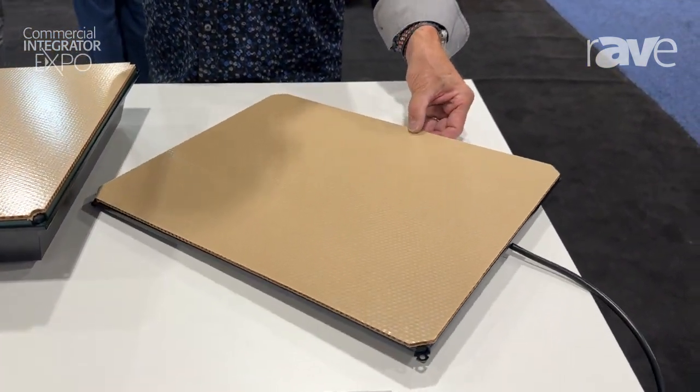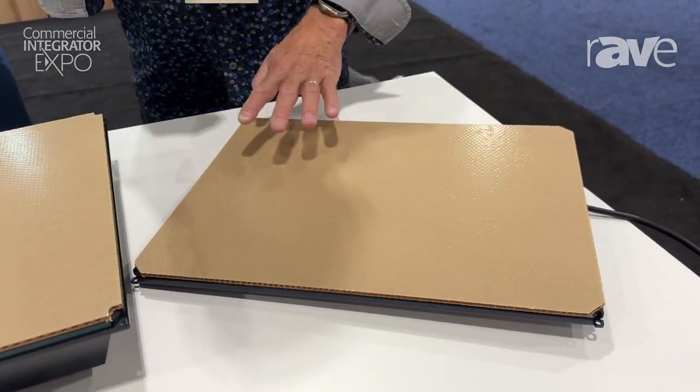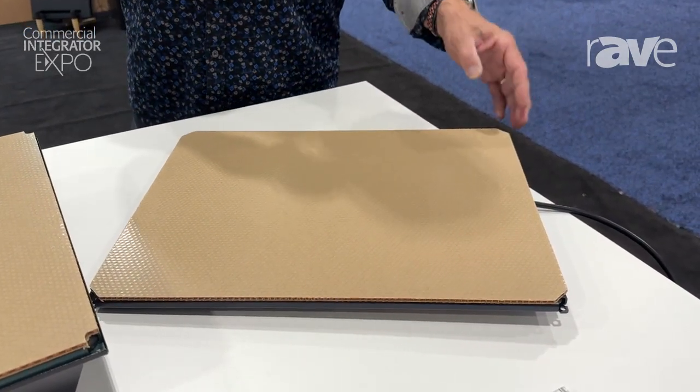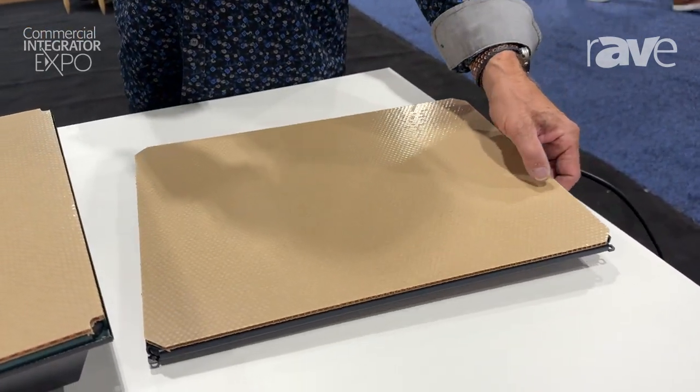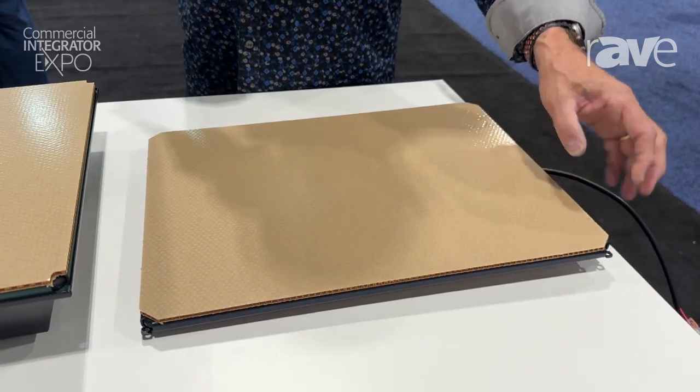With this new panel technology we can create a little more bass, have an incredibly smooth mid and high frequency response, and best of all, it is completely impervious to moisture.